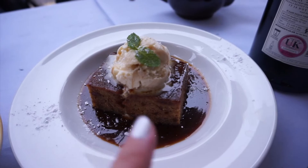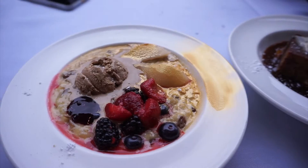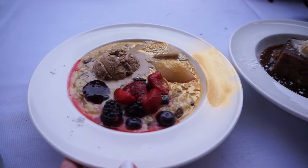We've also got some dessert — this is sticky toffee pudding, and this is rice pudding.